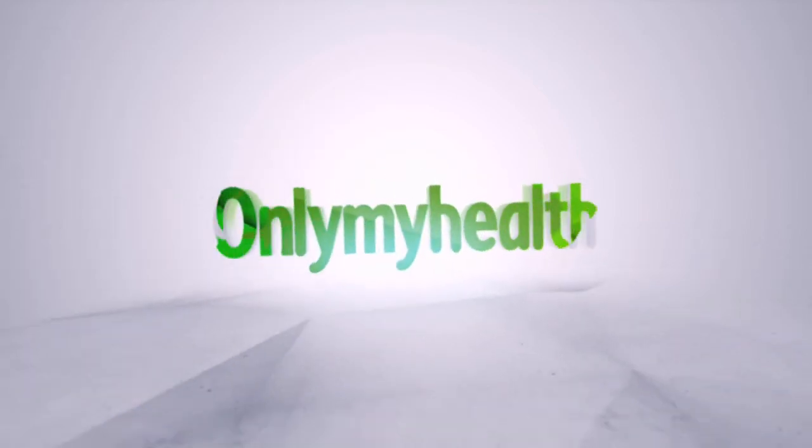You will see a great difference on your skin. For more such videos, log on to OnlyMyHealth.com.